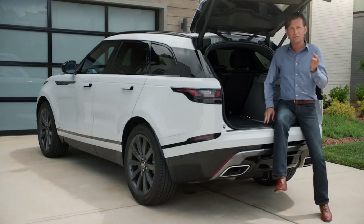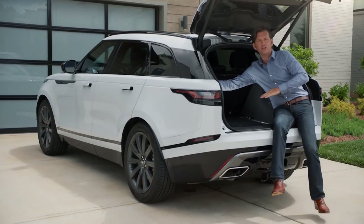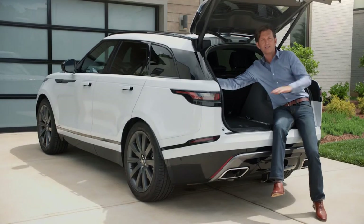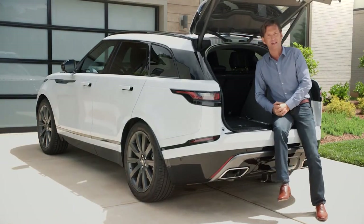The easy loading switch over here I really like — you just push the button, very convenient, and the air suspension will lower the Velar down so it makes it easier to load items into the cargo area. I just moved house — I could have done with it then, couldn't have been easier.